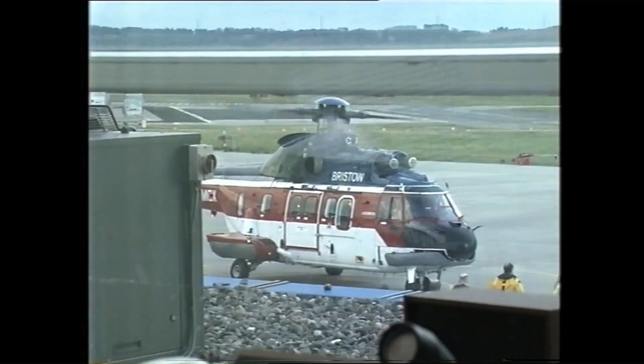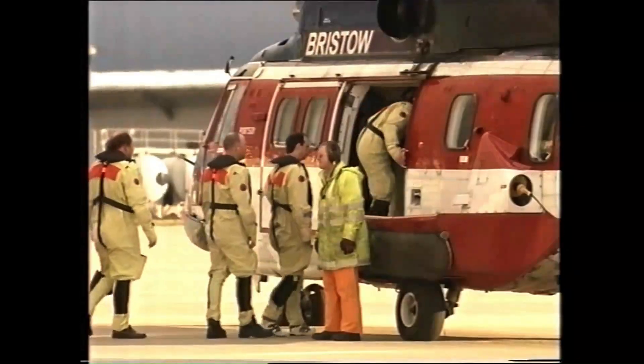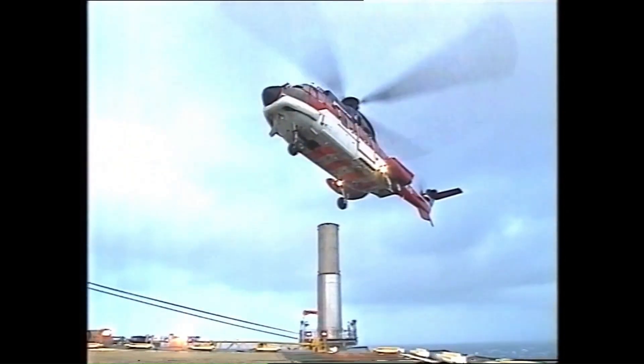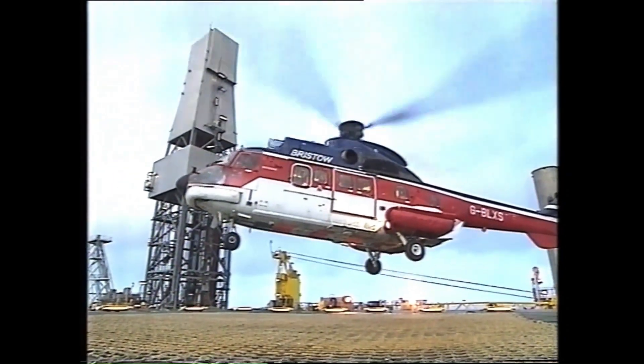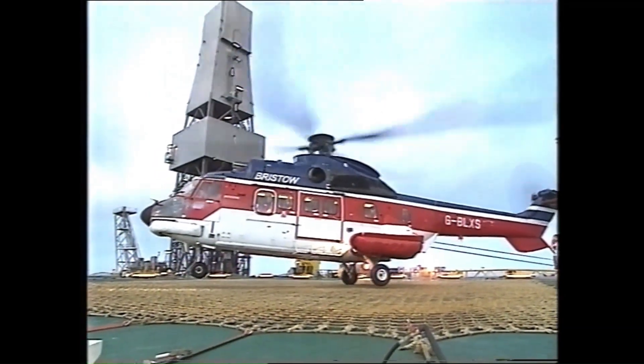Bristow is committed to ensuring that safety remains its highest priority in all aspects of its operations, and to maintaining its position at the forefront of the helicopter industry. The company's expertise and experience is recognised by military and civilian agencies internationally.